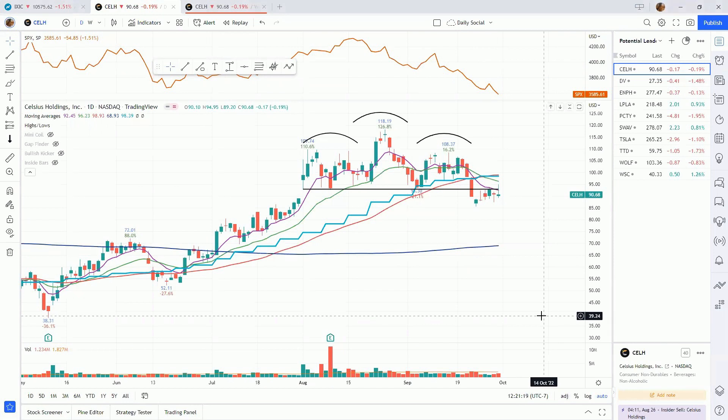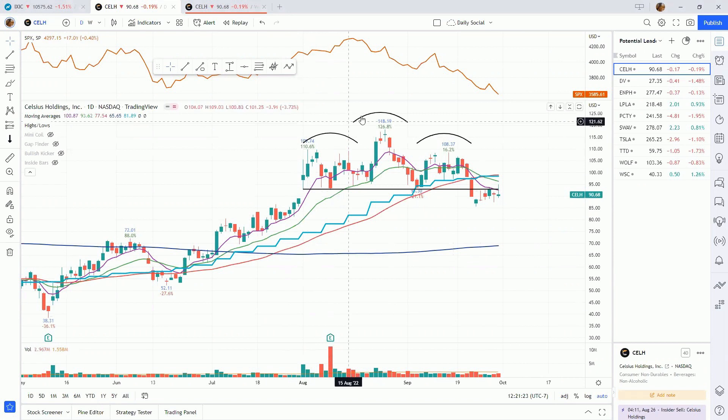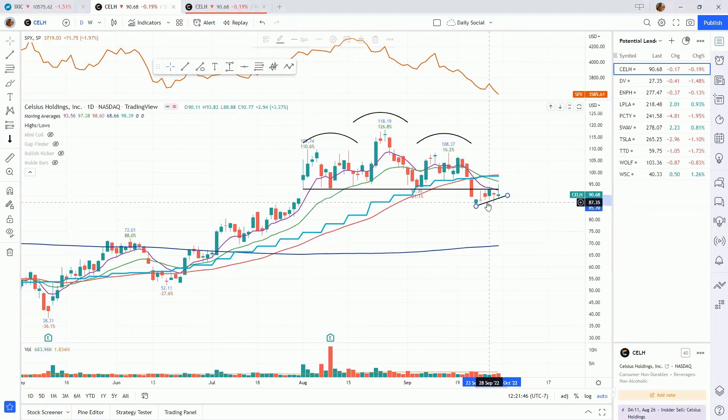Let's take a look at Celsius, ticker CELH. We had a head and shoulders top form on the daily chart. We ended up taking out the neckline on slightly above average volume, and now we have a bear flag coming right back up to that neckline, which we tested and got rejected at. So if we fail this area again and we take out the bear flag, I'd expect to see some lower prices.